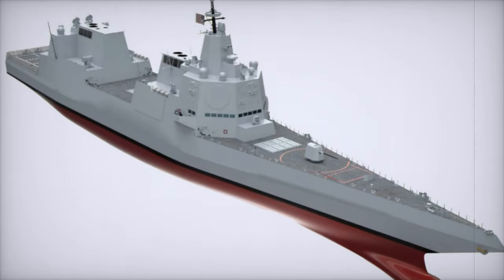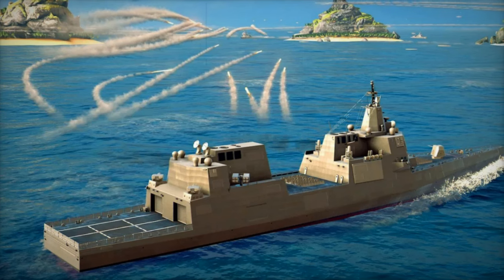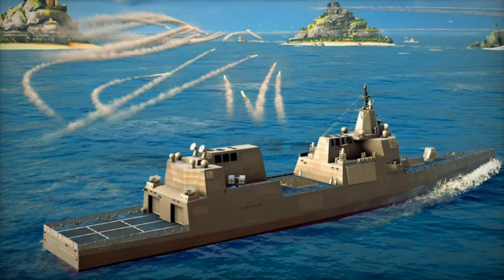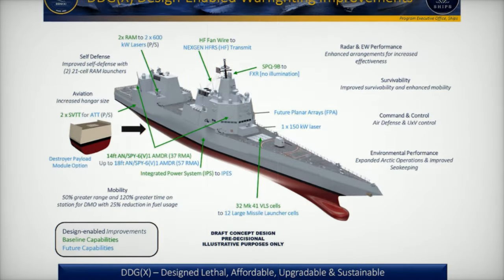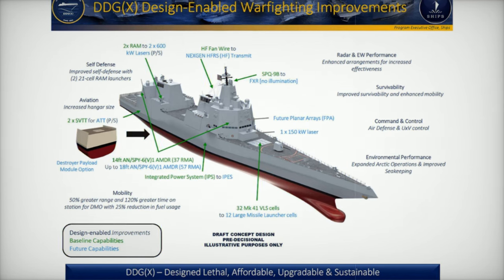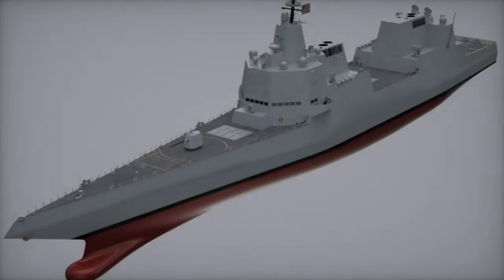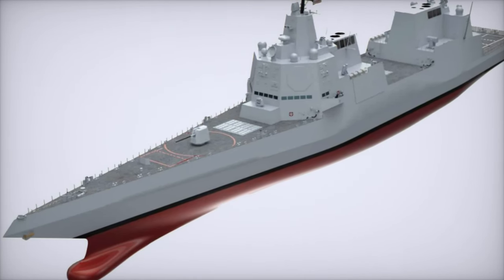The first DDG-X is slated for procurement in fiscal year 2032, with initial research and development already underway. The FY2025 defense budget includes $102.8 million earmarked for the program. Major defense contractors, including Huntington Ingalls Industries (HII) and General Dynamics Bath Iron Works, are pivotal to the project's success.